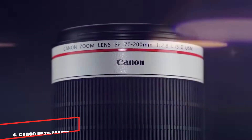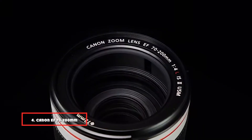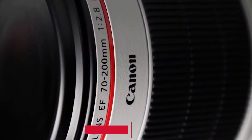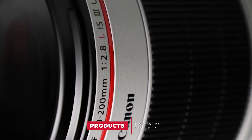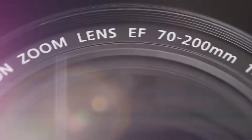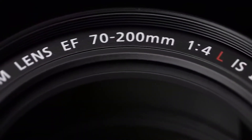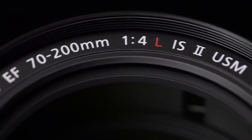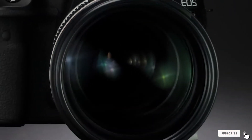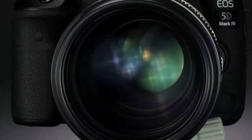Next at number 4, we have the Canon EF 70-200mm F-2.8 L IS III USM. The Canon EF 70-200mm F-2.8 L IS III USM lens can zoom in even further while keeping a wide aperture. It is an excellent lens for those who need to shoot subjects from a distance. Sports, nature, and street photographers love it. It does come with a mighty price tag, though.